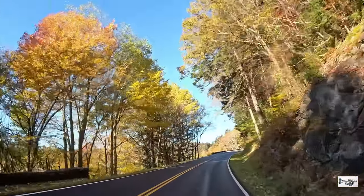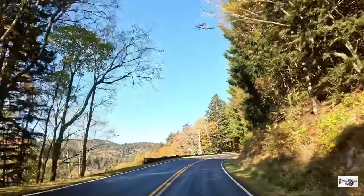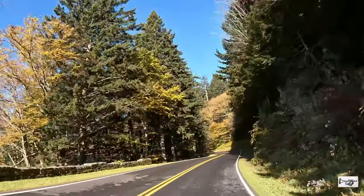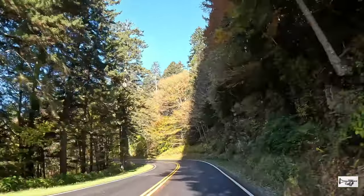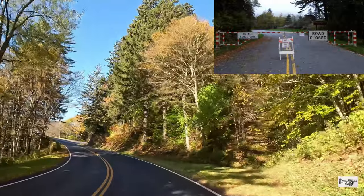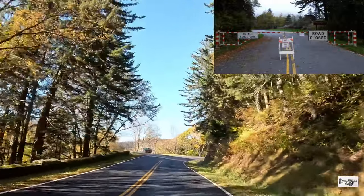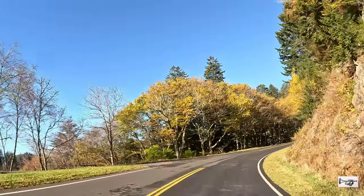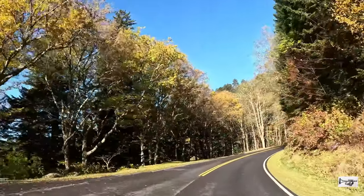Otra información muy importante es que aunque la torre de observación de Clingmans Dome está abierta todo el año, el camino para llegar allí se cierra según la temporada. Clingmans Dome Road, que es esta carretera que observamos, suele cerrar desde el 1 de diciembre hasta el 31 de marzo. Por lo que si usted piensa visitar este lugar en los meses de diciembre,